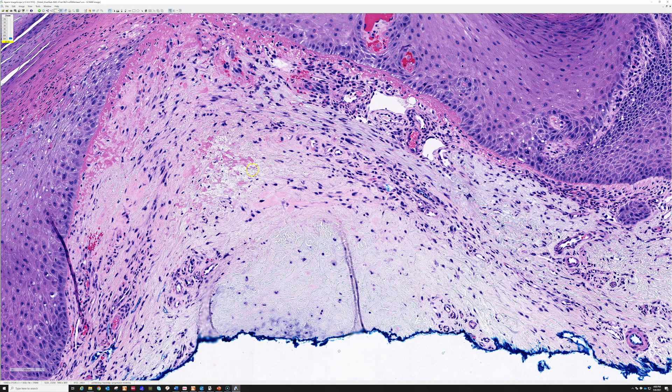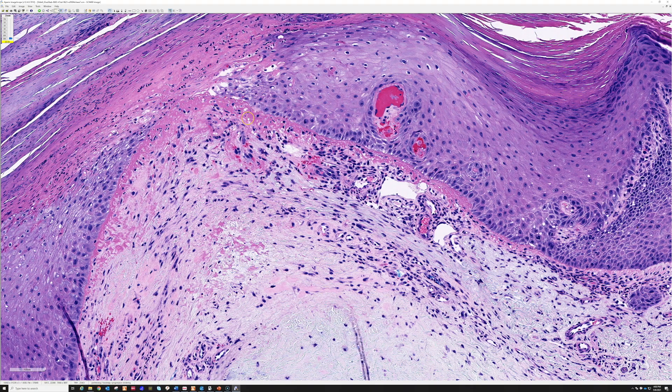If it is on the helix or antihelix — and occasionally at other sites in the ear — and you have these little tiny vessels and the other features discussed, that is classic for chondrodermatitis nodularis helices. This is important because it often gets confused clinically with squamous cell carcinoma, but CNH is a benign diagnosis, though it is painful and uncomfortable.